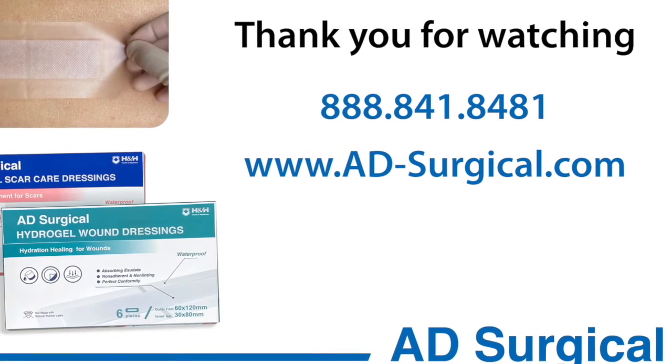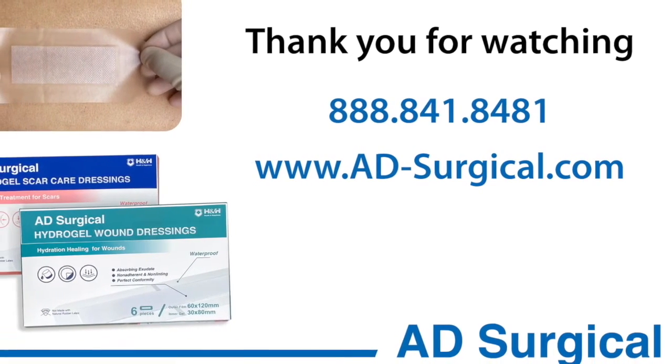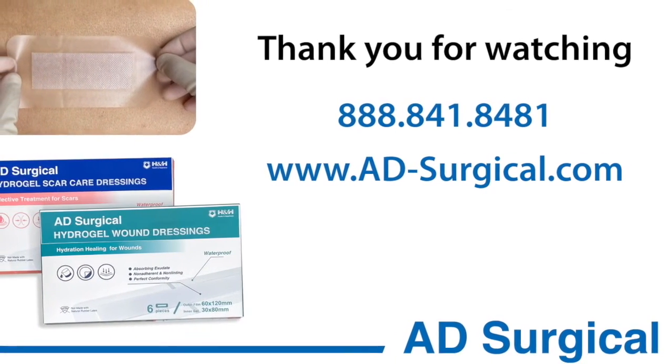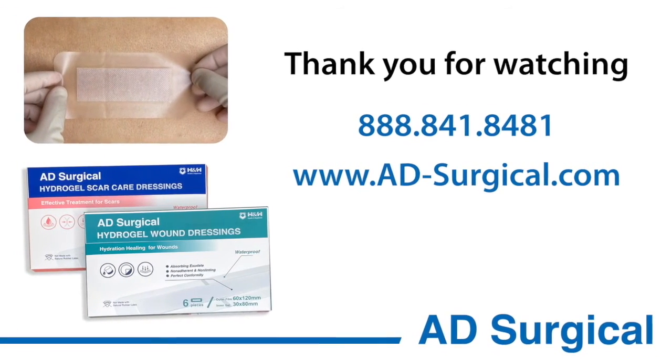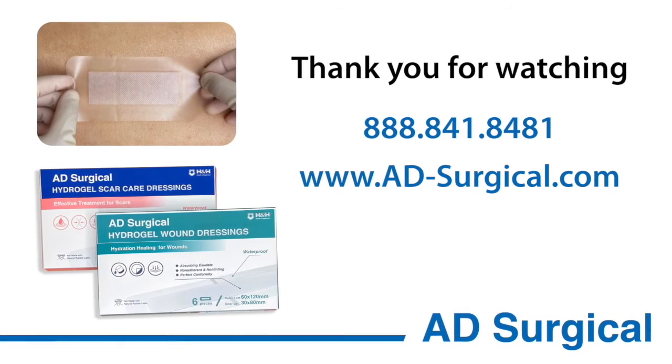Thank you for watching. To order, please call 888-841-8481 or visit our website at www.ad-surgical.com.